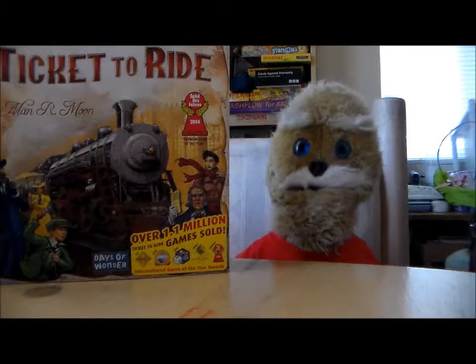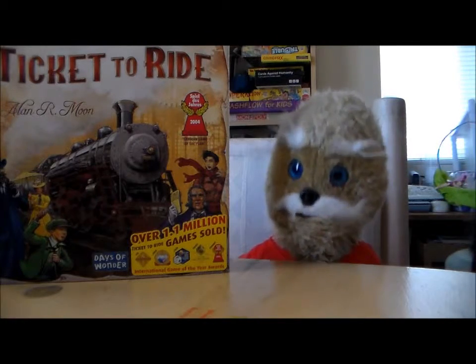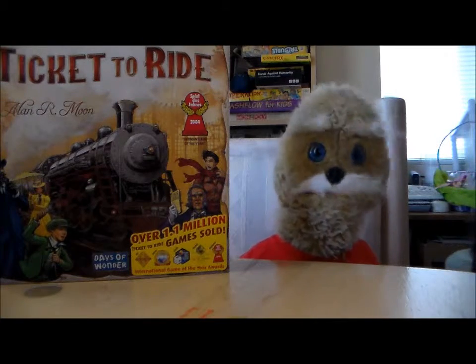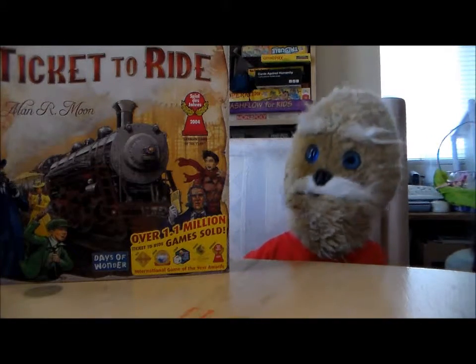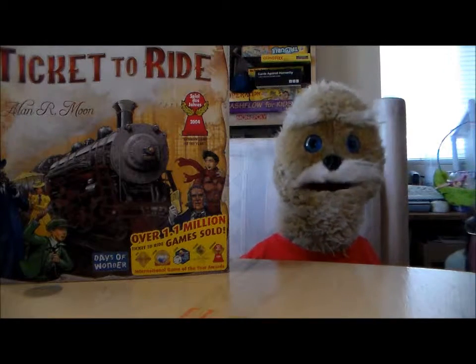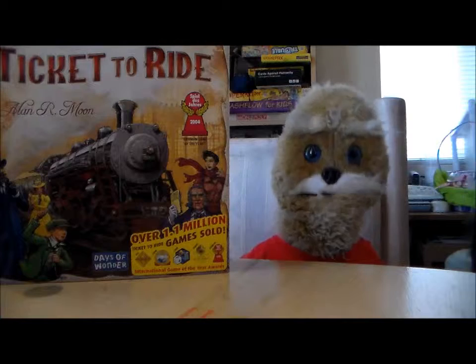It's made by Days of Wonder, who are honestly becoming known as being a great game maker — they make a lot of really great games. And this particular one has won all kinds of awards all over the world that you can see on the box cover right here. So, a lot of great things about this game.